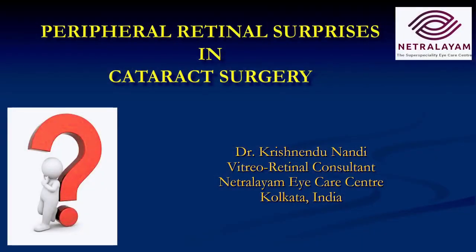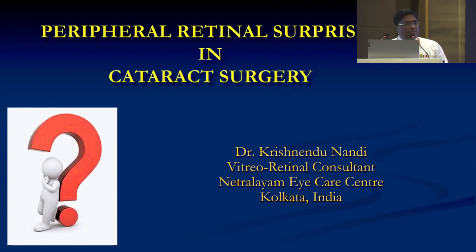Actually, Dr. Krishnendanandi has to rush back to Calcutta — his mother is not doing well. So, he has given the slides; if you allow me, I can present the slides. He had the topic of peripheral retinal surprises in cataract surgery.